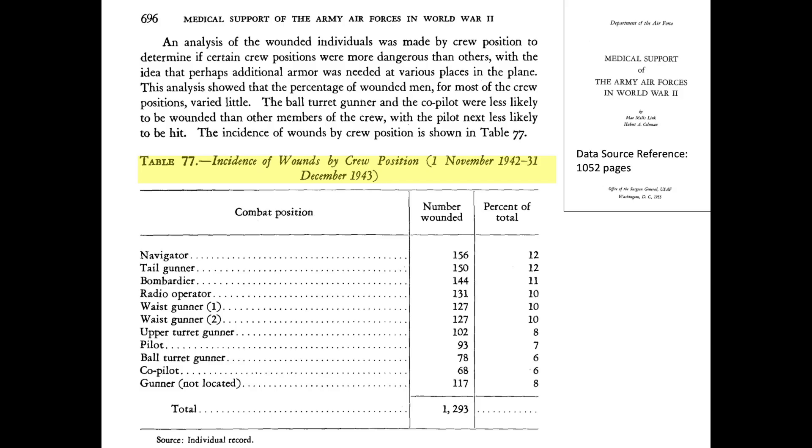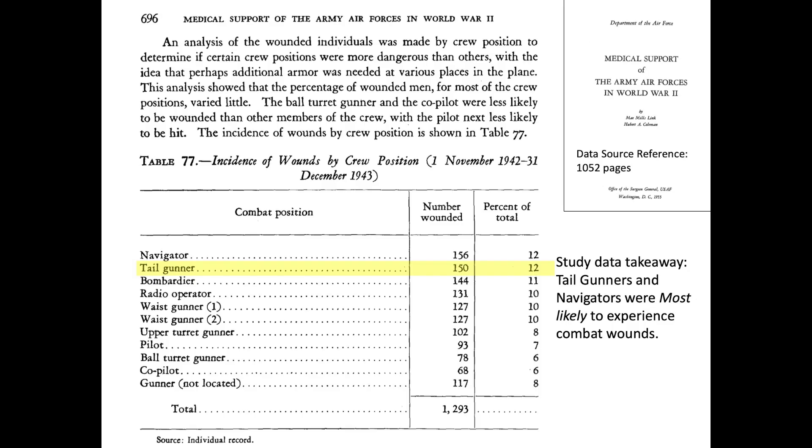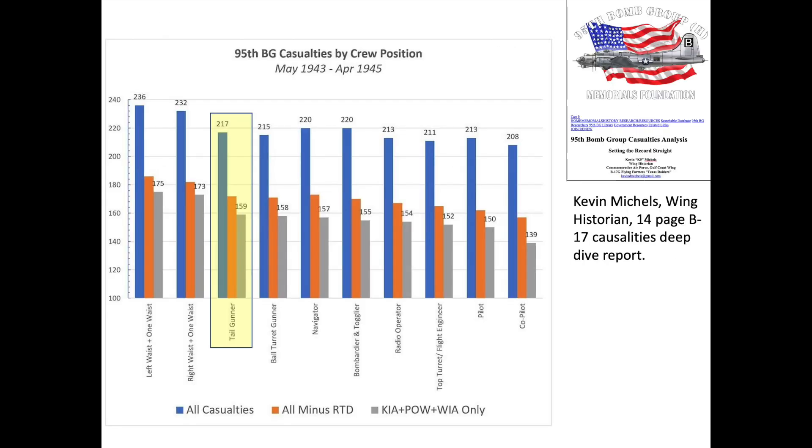The U.S. Army Air Forces studied the distribution of wounds based on returning bomber crew positions during November 1942 through December 1943. More bombers were destroyed by fighters than ground artillery flak in this period. The data showed that tail gunners and navigators experienced more combat wounds than any other crew positions. However, bomber historian Kevin Michaels processed a more comprehensive database for the 95th Bomb Group, and his results indicated that tail gunners were about in the middle of the crew station casualty pack, with waist gunners experiencing the most casualties.